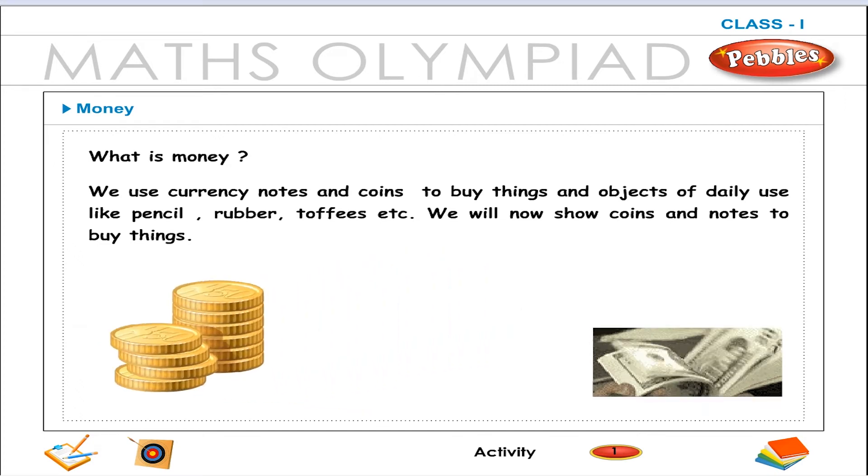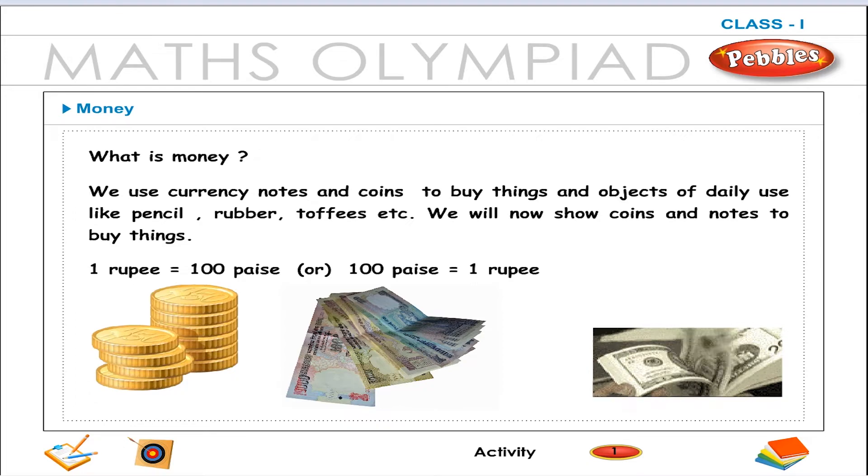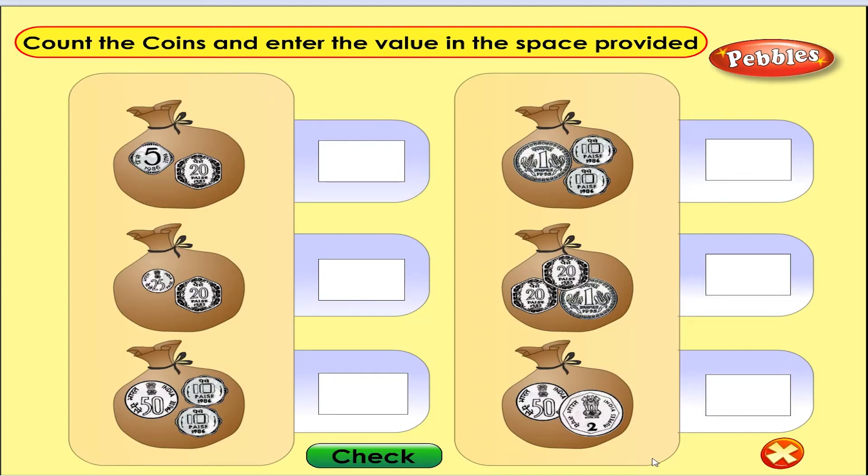We will now show coins and notes to buy things. 1 rupee is equal to 100 paise, or 100 paise is equal to 1 rupee. Count the coins and enter the value in the space provided.